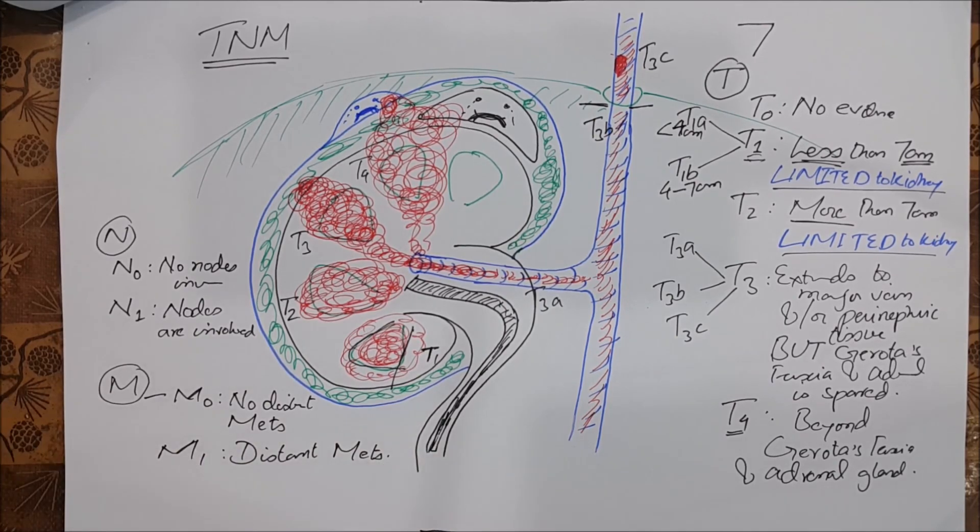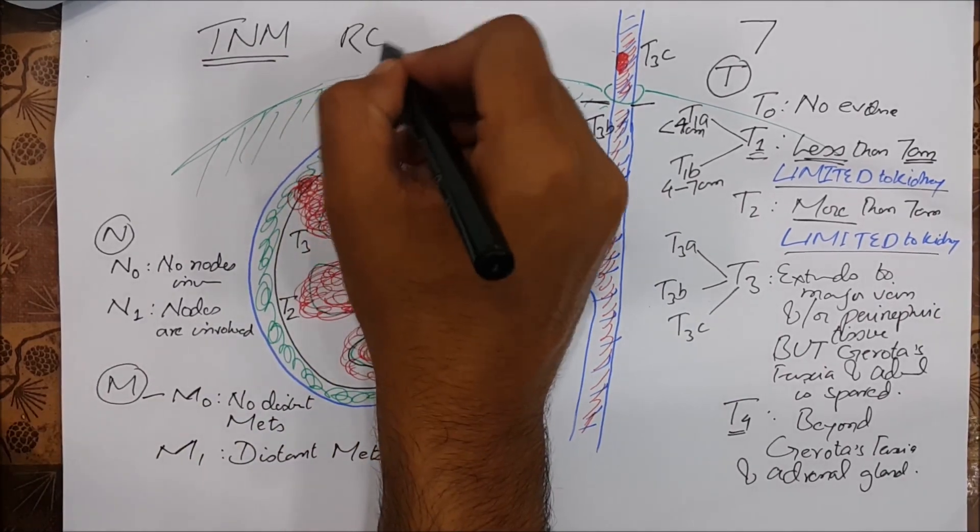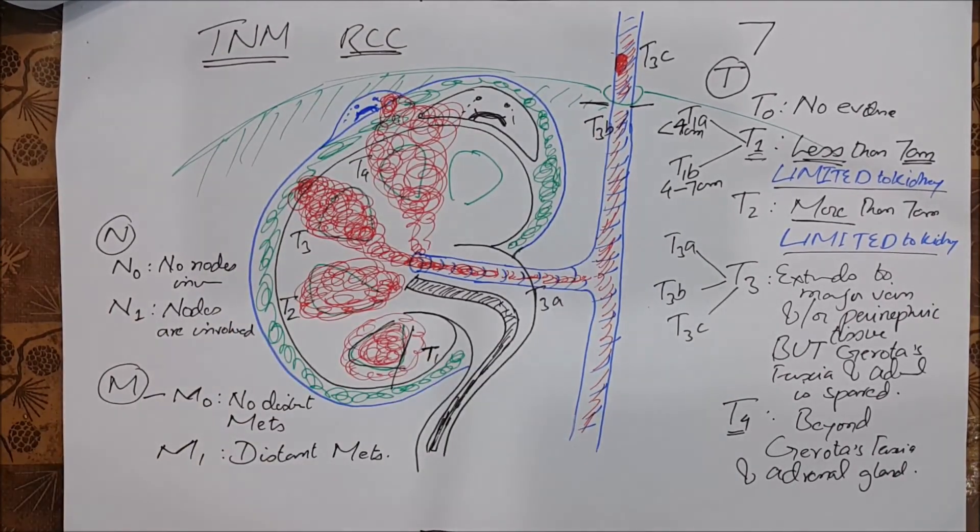That was all about the TNM staging of renal cell carcinoma. If you like my video, please like, share, and subscribe to my channel. Thank you.